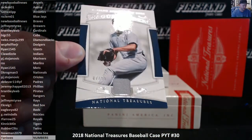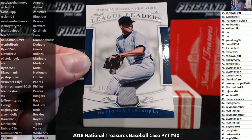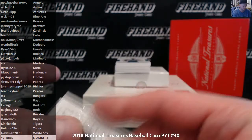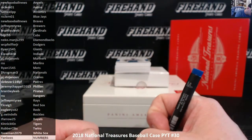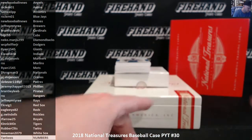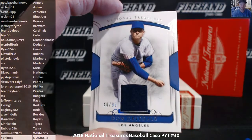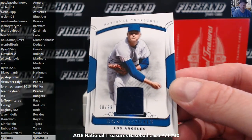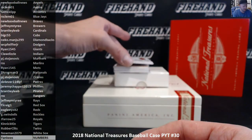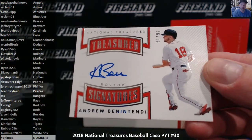87 of 99, Mariano Rivera for the Yankees — our 87 spot — D. Krogman, 3. Don Drysdale for the Dodgers, 40 of 99 — W.C. Pfeiffer Jr. First auto of the last box: Andrew Benintendi, Treasured Signatures, 40 of 99 — going to E. Craig, 1, the Red Sox.